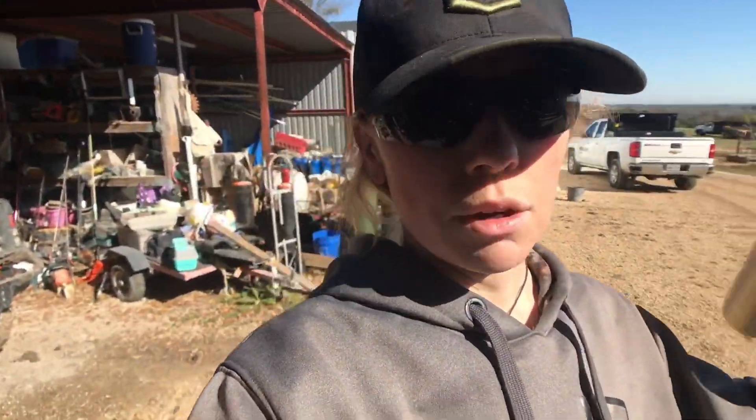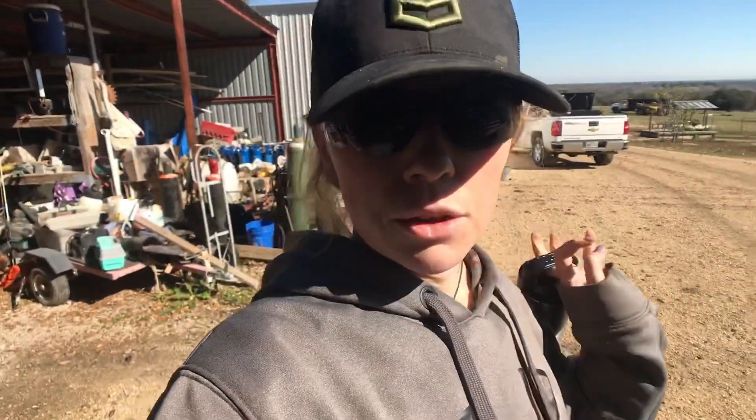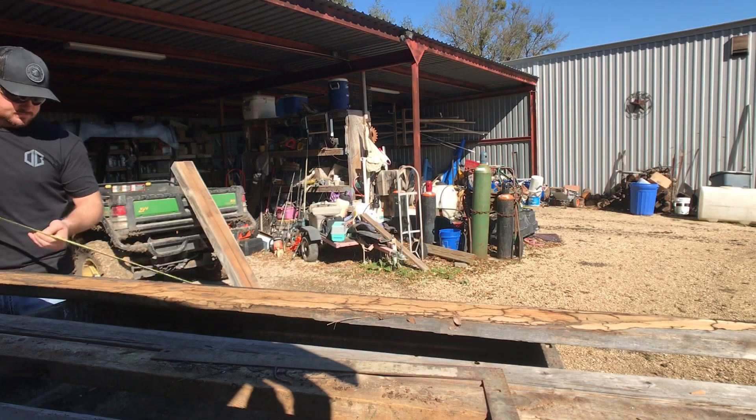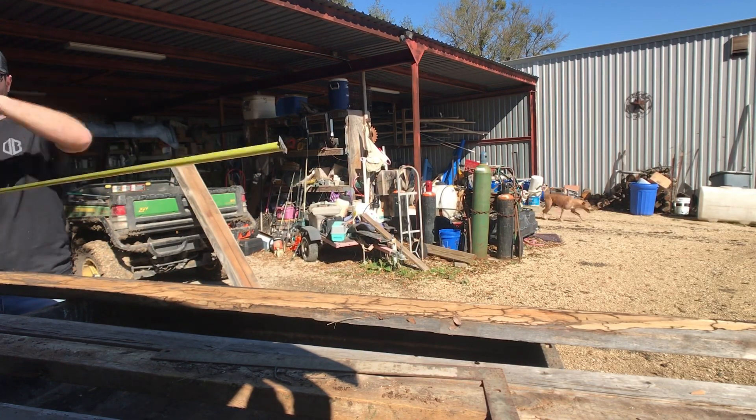Today's project is building an archery range for our backyard. I'll provide a picture of kind of what we're building. So this is our first run — do you mean deep, or across, like from slope to middle?